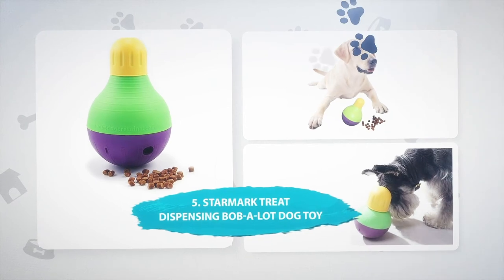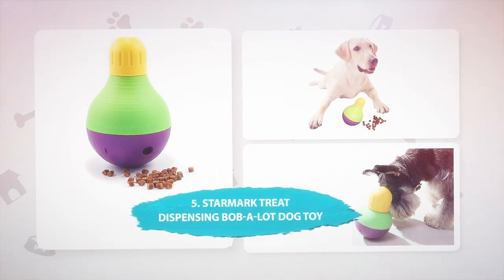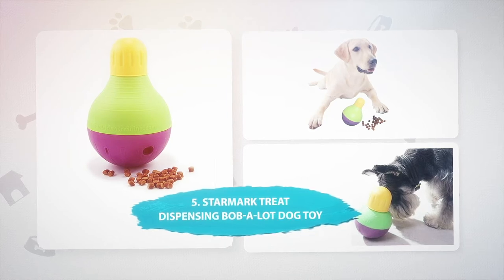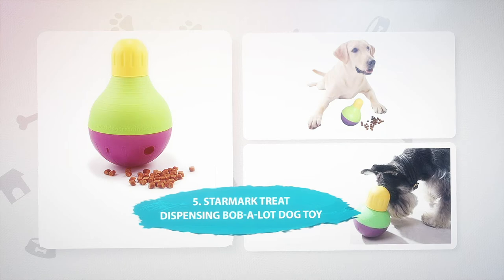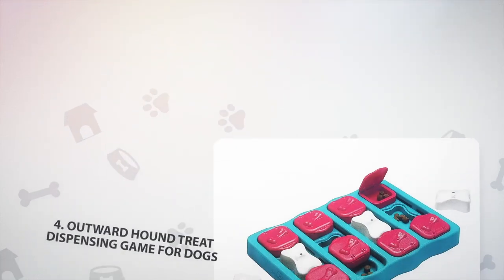Number 5: Starmark Treat Dispensing Bob-a-Lot Dog Toy. Here's another great interactive toy to keep your dog busy when you're not around. It encourages a dog's natural hunting and foraging drive and provides mental stimulation. Dogs can interact with the wobbling toy until treats fall out, which is much better than them tearing up the couch because they're bored. This toy comes in small and large sizes for different-sized breeds.